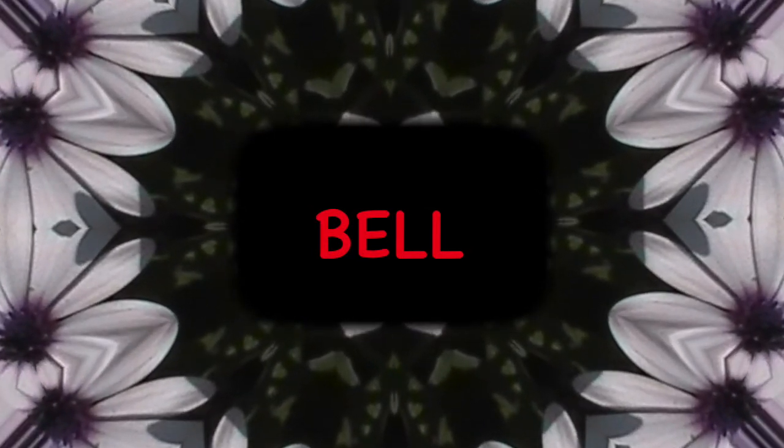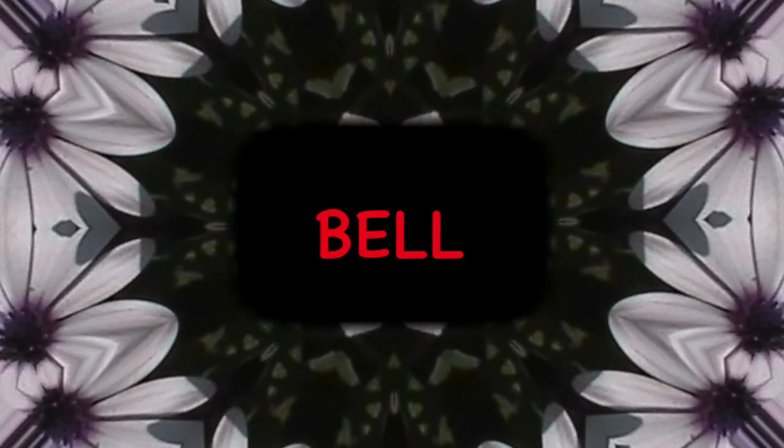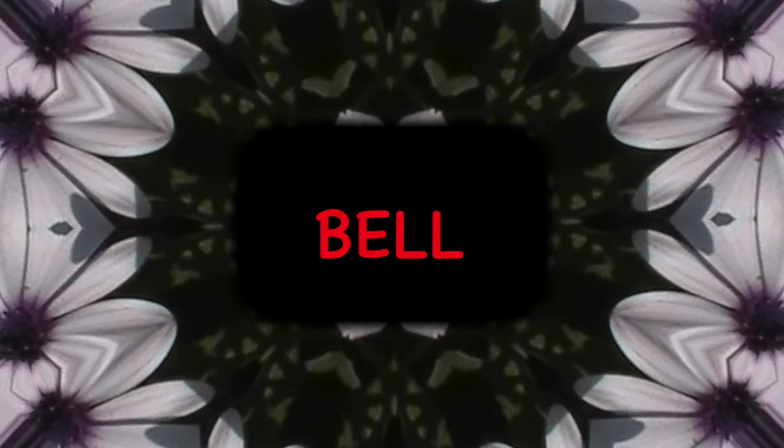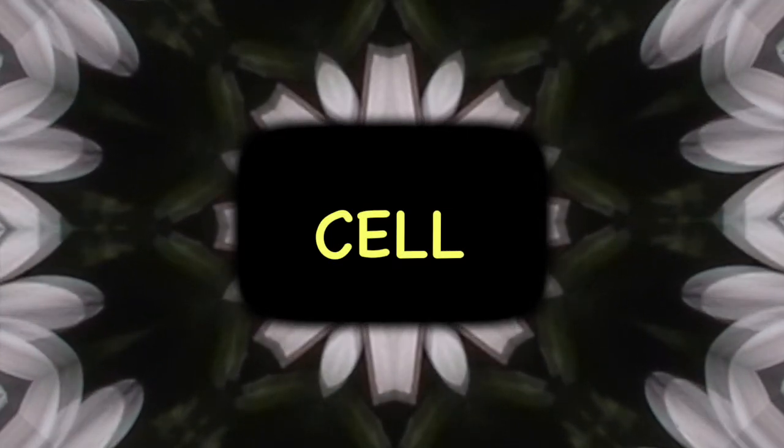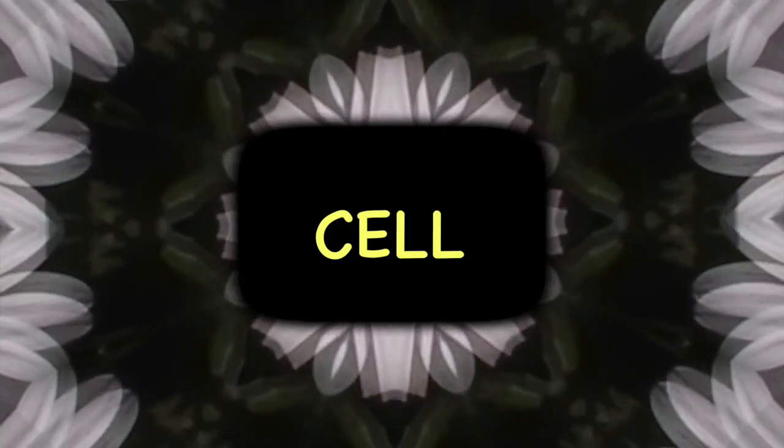Add B and it says B-L, B-L, Bell. Add C and it says S-L, S-L, Cell.